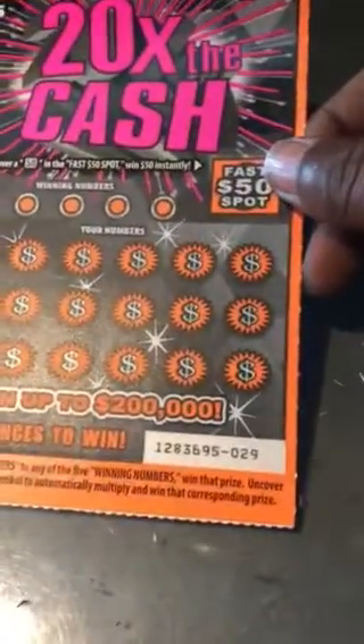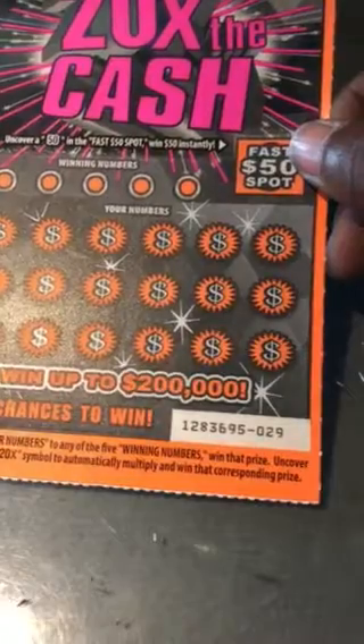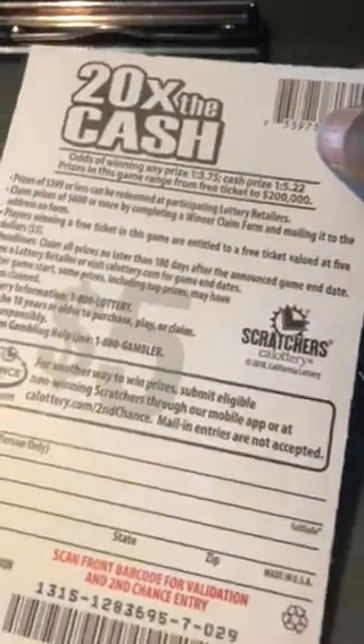On 20 Times the Cash, match the numbers, get a 2x, 5x, 5x, 10x, or 20x to multiply the prize. It's a Fast 50 spot here — find a 50 and win $50. Our odds are 1 in 3.75.